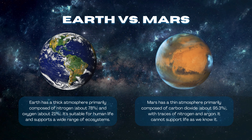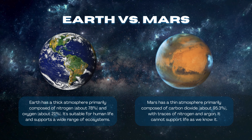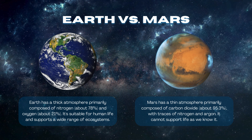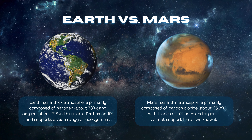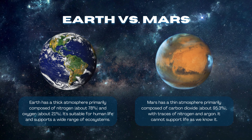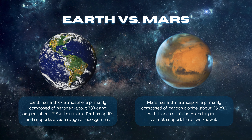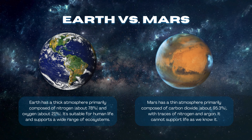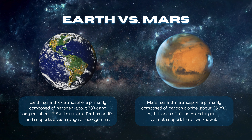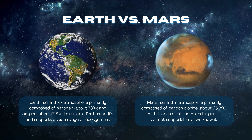Earth has a thick atmosphere primarily composed of nitrogen (about 78%) and oxygen (about 21%). It is suitable for human life and supports a wide range of ecosystems. Mars has a thin atmosphere primarily composed of carbon dioxide (about 95.3%), with traces of nitrogen and argon, and it cannot support life as we know it.